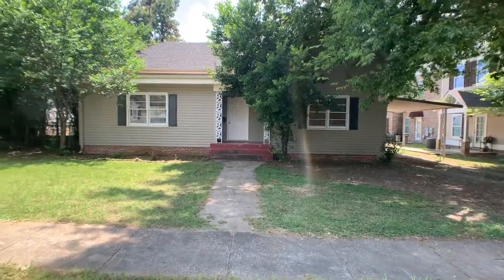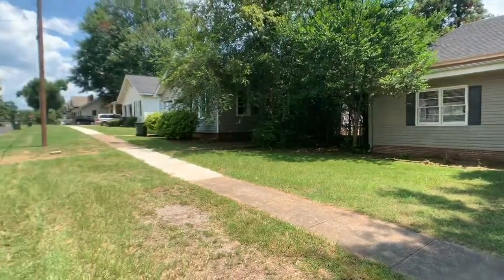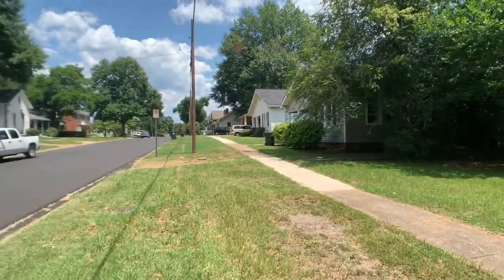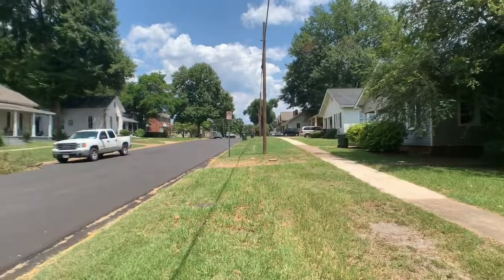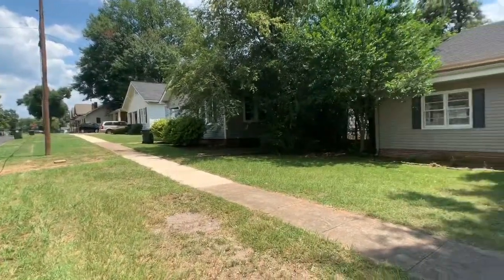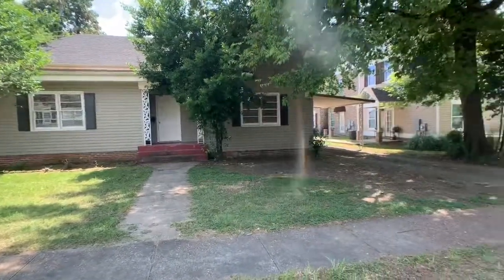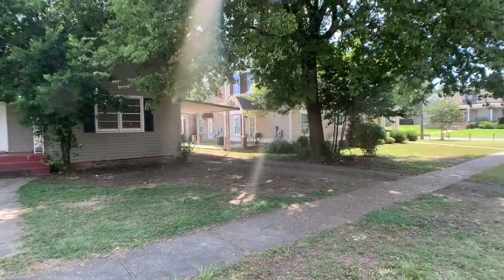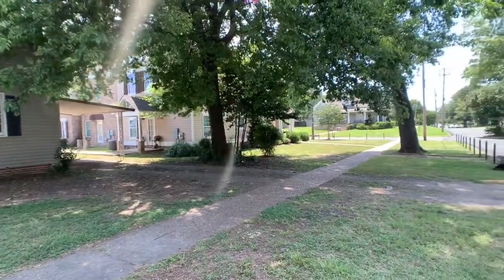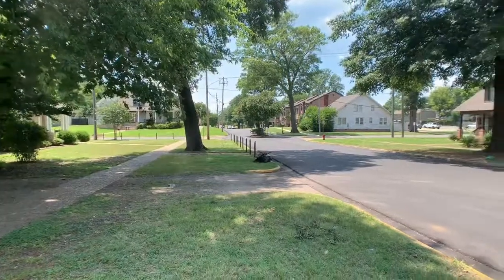This is 1219 13th Street. It is a three-bedroom, two-bath house located on the University of Alabama campus on 13th Street. It's not far from Tutwiler or other parts of campus — definitely close enough to walk to class.